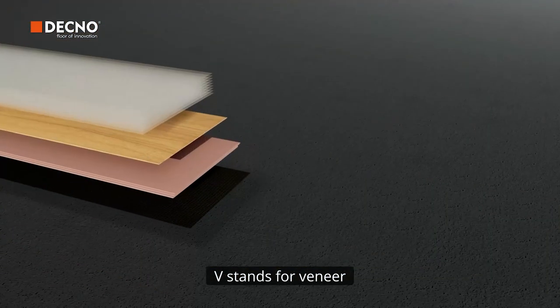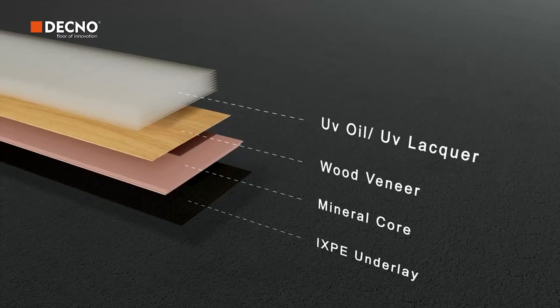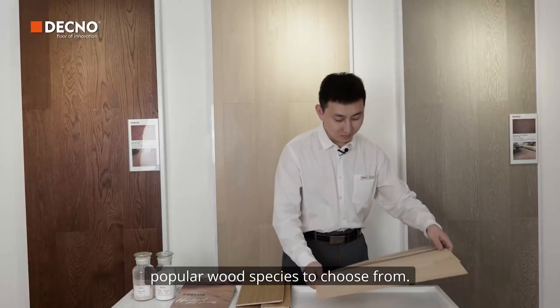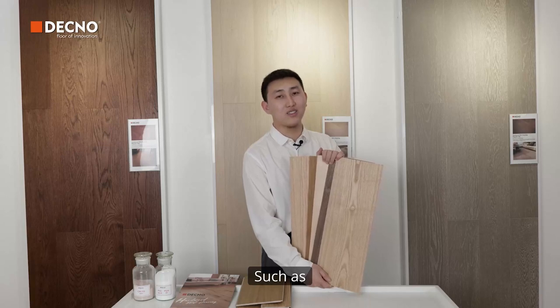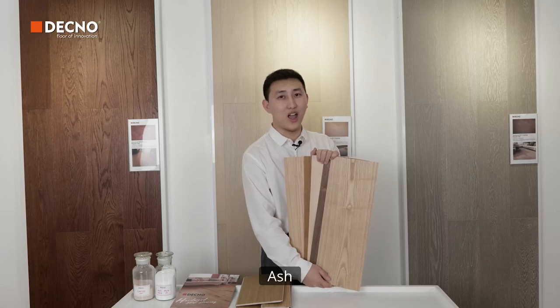V stands for veneer. It's covered with real wood veneer. There are more than seven popular wood species to choose from, such as regular oak, European oak, white oak, black walnut, teak, hickory, ash, and more.